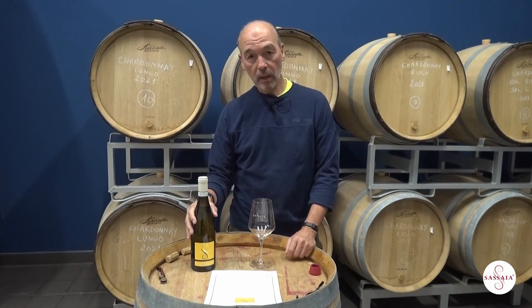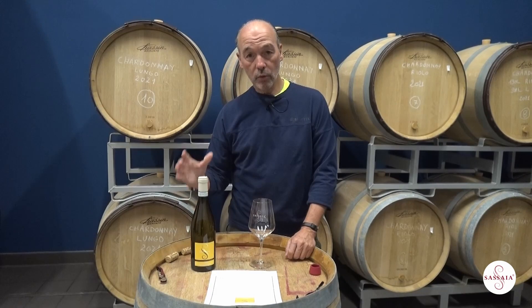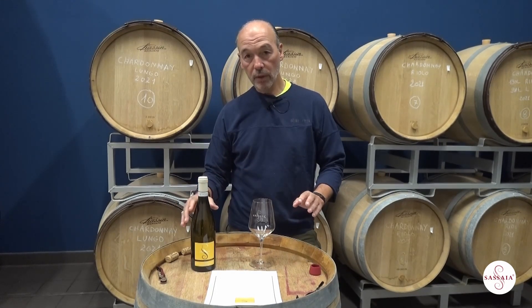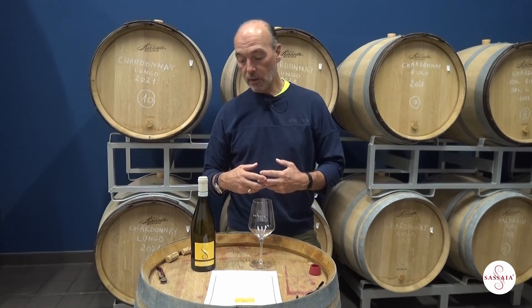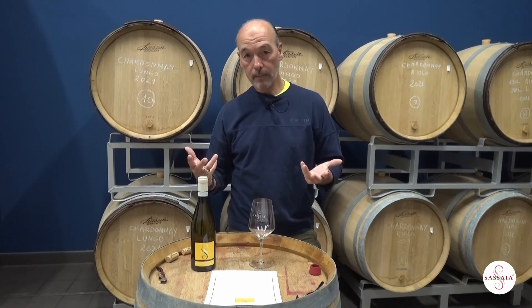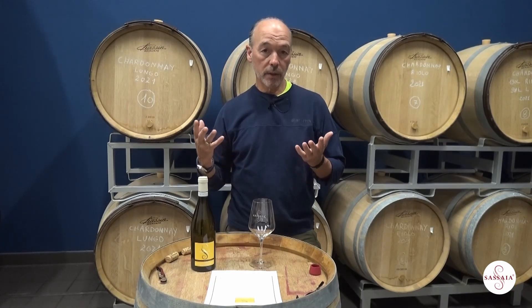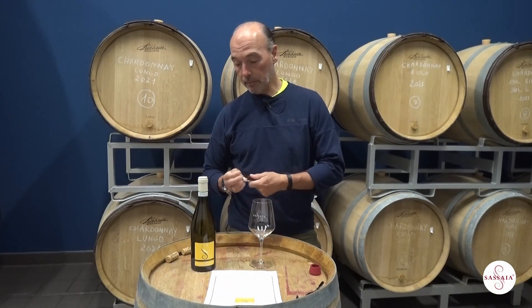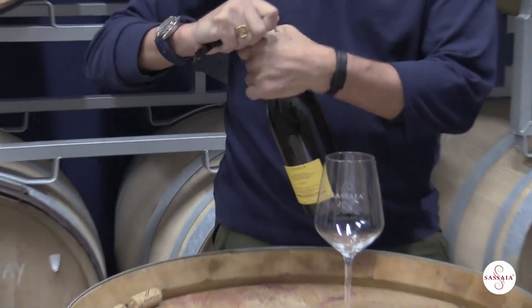We did a sequential malolactic fermentation in the spring after dropping the barrel room down to three degrees centigrade. No addition of sulfites during the winter allowed us to have the lees decompose and release nutrients in the wine. Subsequently, as we came towards the spring, we were able to gently raise the temperature to 12 degrees centigrade and effectively have a natural malolactic fermentation.